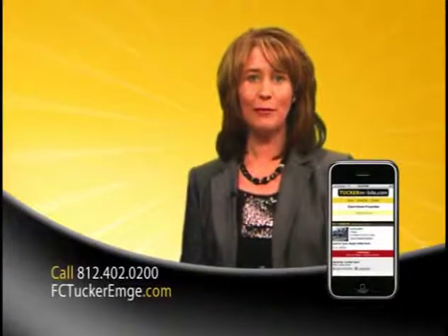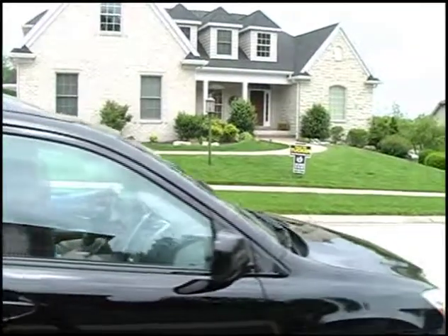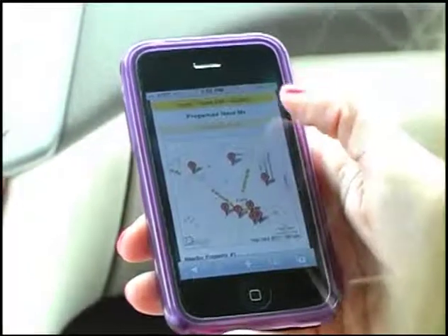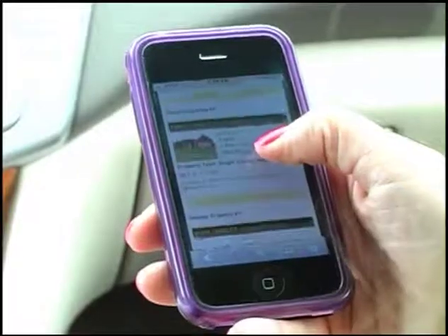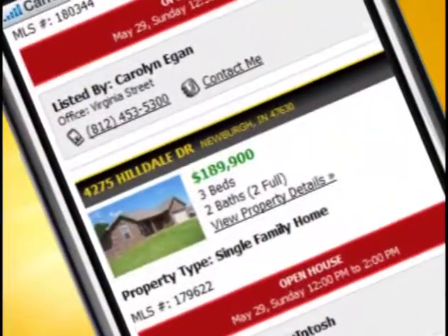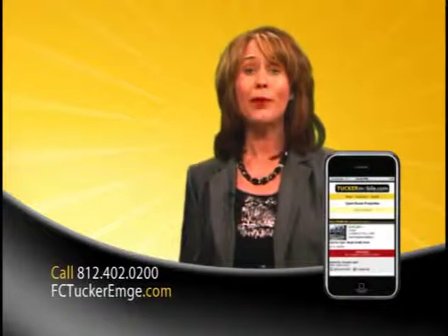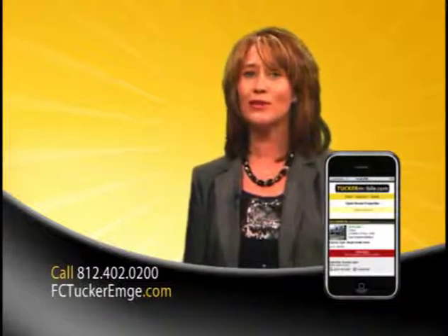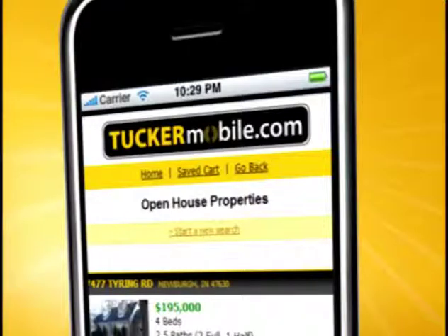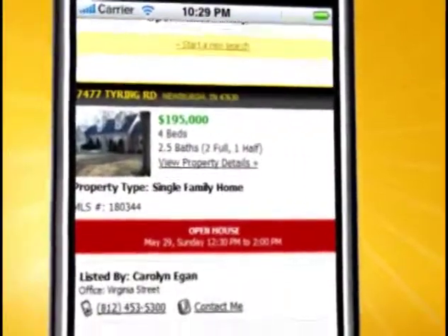TuckerMobile.com is our newest tool to help you find information on homes for sale from the convenience of your smartphone. Have you ever driven by a home and wanted more information quickly? TuckerMobile.com allows you to search for homes near where you are. Simply click Find Properties Near Me and voila — everything you need: photos, square footage, and descriptions at your fingertips. You can save the property for future reference. With TuckerMobile.com, you have access to all area listings. At F.C. Tucker MD Realtors, we're making it easy. Having trouble finding an open house? Use TuckerMobile.com and click on Open Houses Near Me to find open houses within a 10-mile radius of your location.